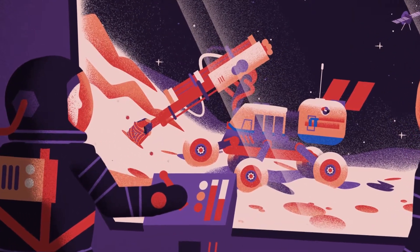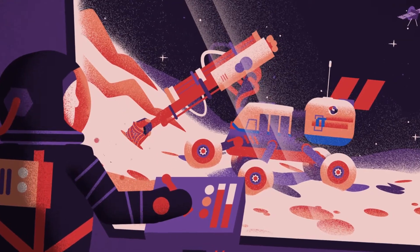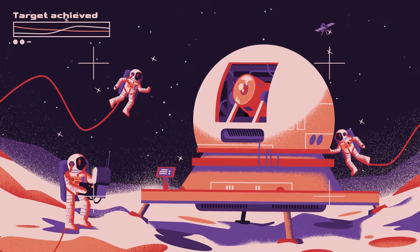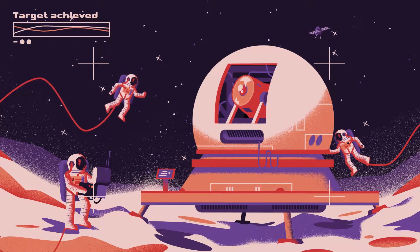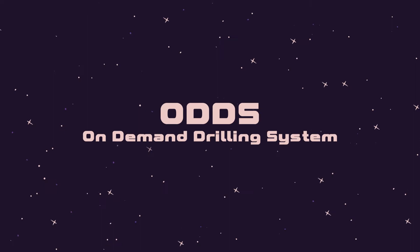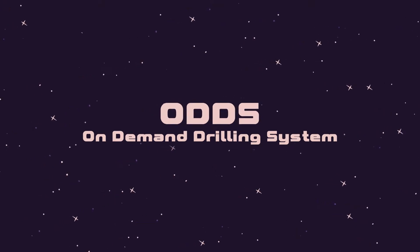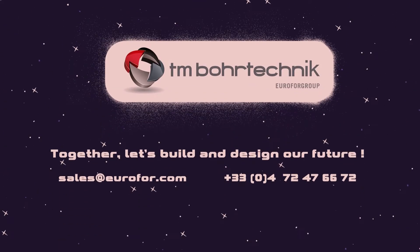The job site is completed, the observatory is built and operational — the goal is achieved. Do you have a very specific drilling project? Think of our solutions: ODDS, On-Demand Drilling System. Call TM.